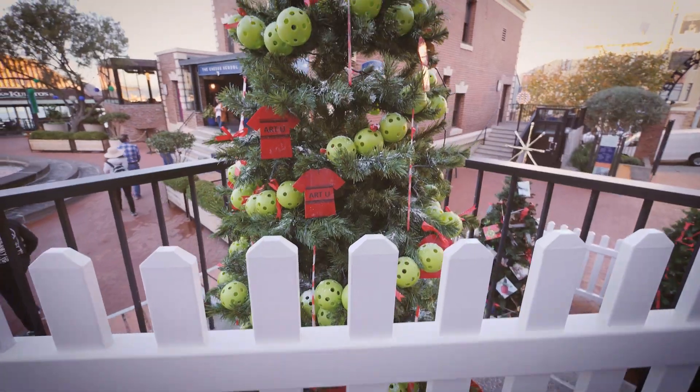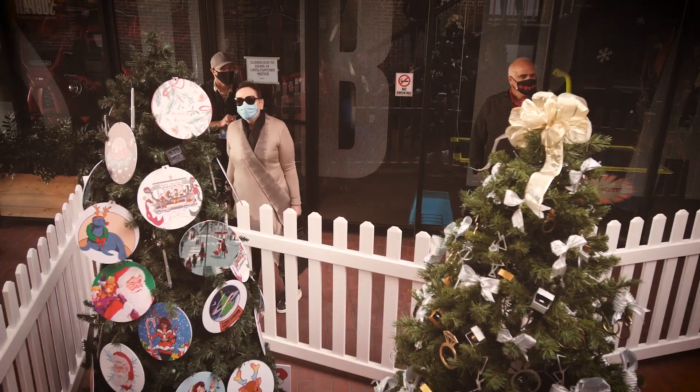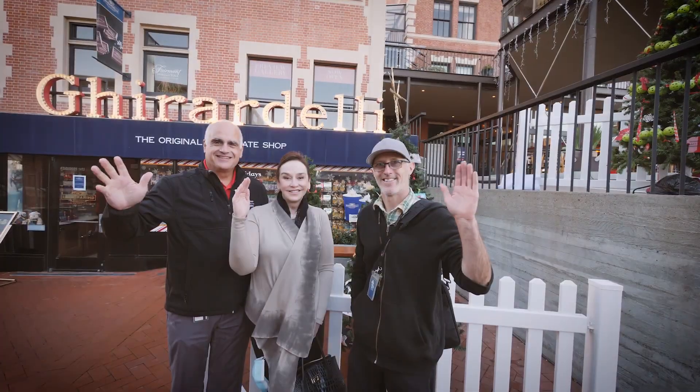What we've also been doing is judging each and every one of these trees, which has been very hard to do because they're all pretty amazing.